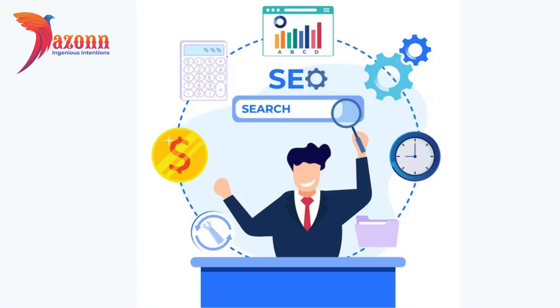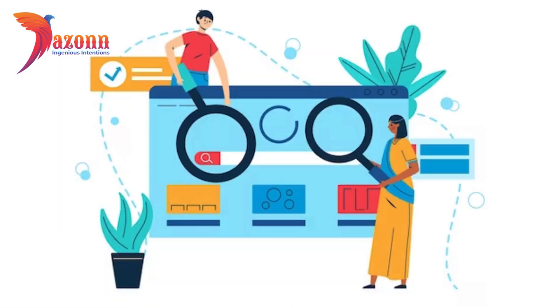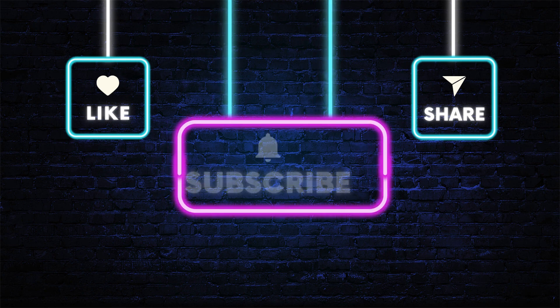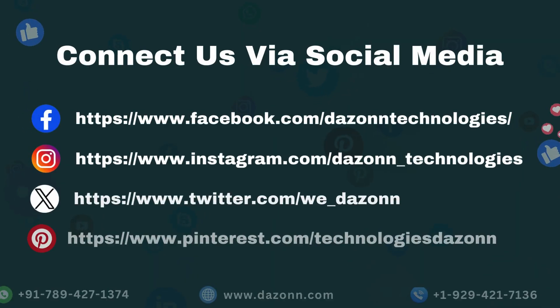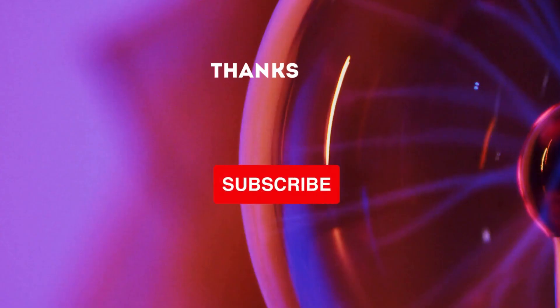And there you have it — the essential on-page SEO optimization tips and tricks to supercharge your website's performance. Remember, SEO is an ongoing process, so stay consistent with your efforts. If you found value in this video, don't forget to give it a thumbs up, subscribe for more digital insights, and hit that notification bell to stay in the loop. Connect with us via social media, or contact us via call or website. Thanks for watching.